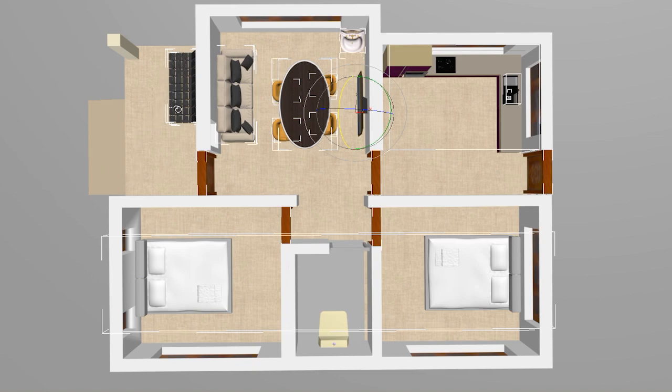First, on the front area we see an open sit-out. Next, moving to the hall, the space for a sofa set and dining table is available. There is a common toilet. In the first bedroom we see the space for a double cot, reading area, and wardrobe. In the second bedroom we see almost the same space as the previous one.